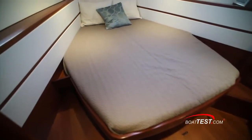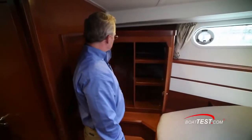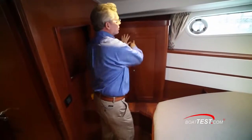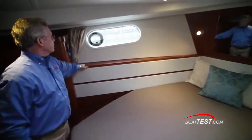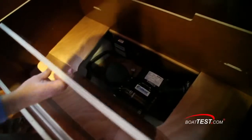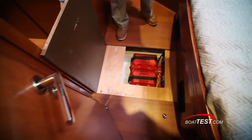This stateroom has an island double berth measuring 6 feet 9 inches by 5 feet 3 inches. Storage lockers are to the sides and have hanging space and shelves with lighting connected to a micro switch. An overhead hatch, hull side windows, and opening port lights add ventilation and natural light. Additional storage is found underneath the berth as well as access to the air conditioning pump. A hatch in the deck accesses the bow thruster and its dedicated batteries.